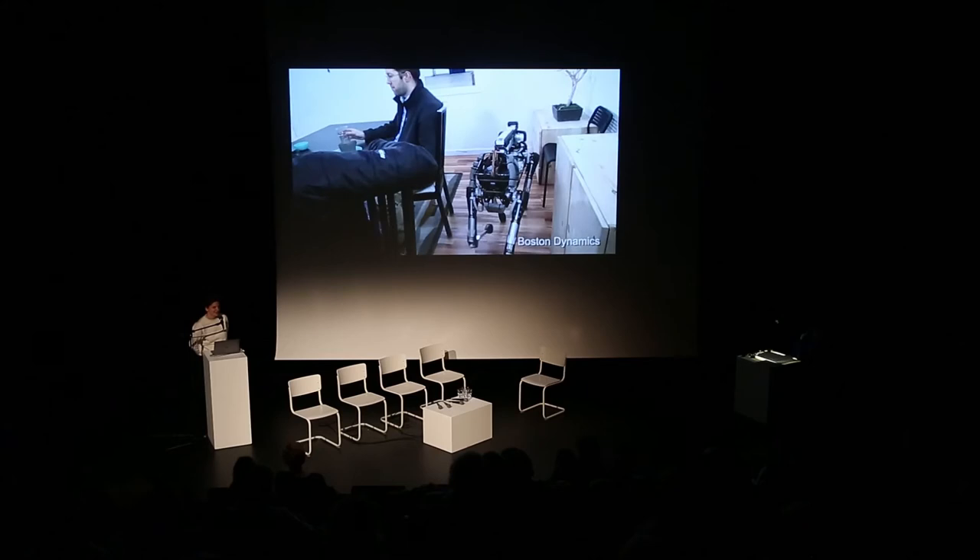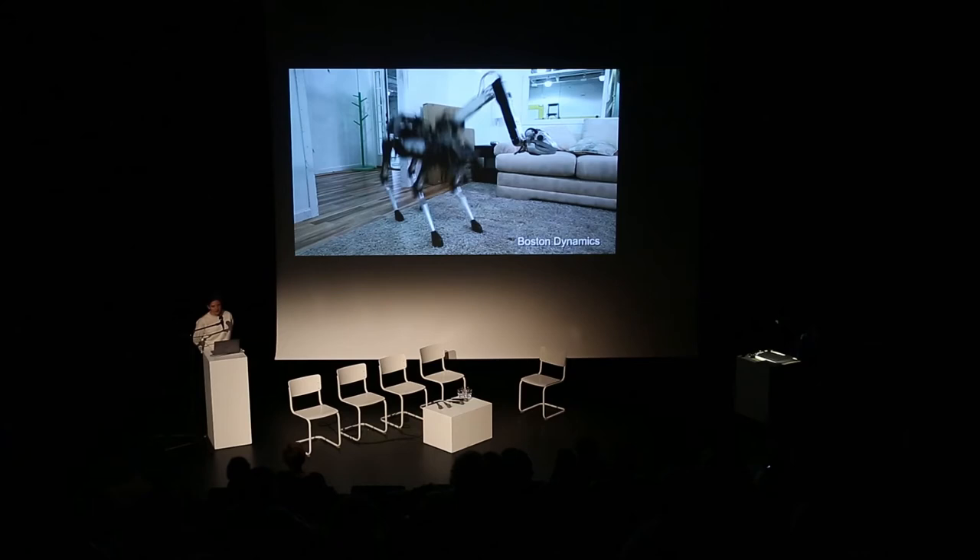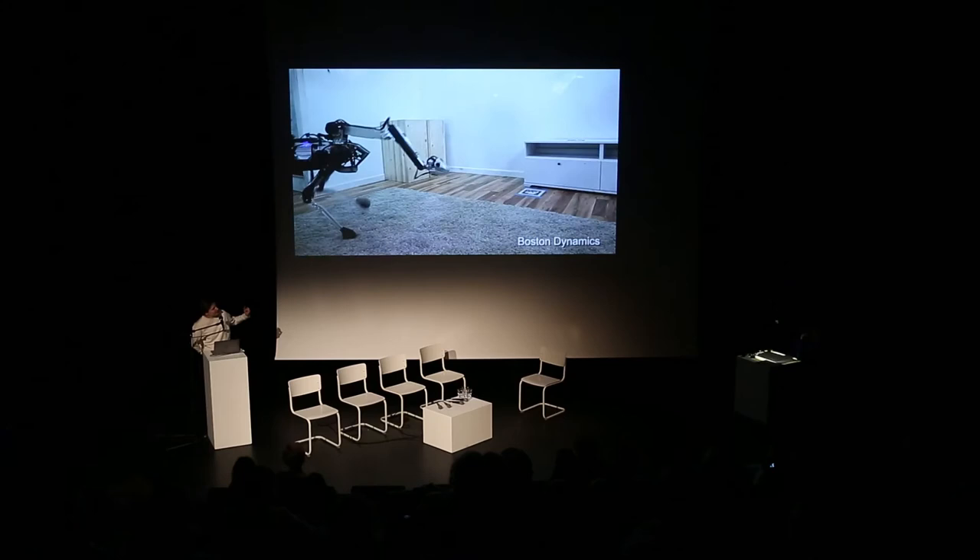Does this work? So, I will speak quickly about a project that I've developed during this year, which is called Homeschool. It started with an essay I wrote called Regarding the Pain of Spot Mini.